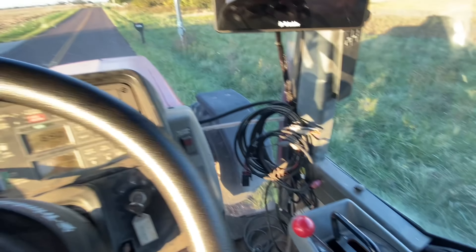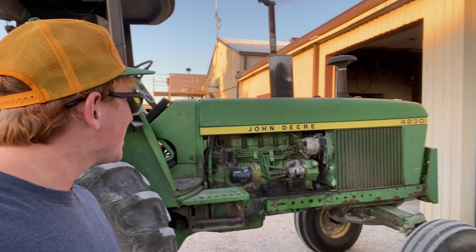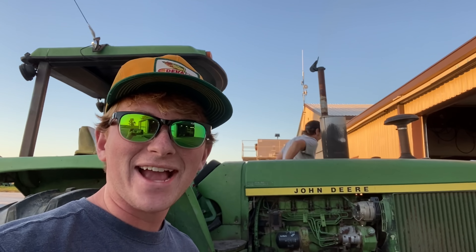This isn't exactly ideal — I lost my throttle control. The 4230 to the rescue! The 4230 is coming to save the Magnum.